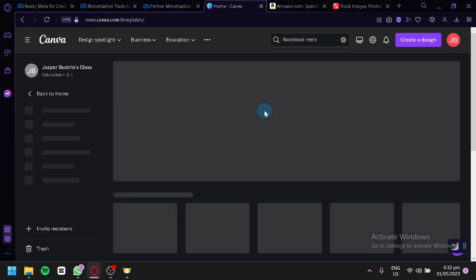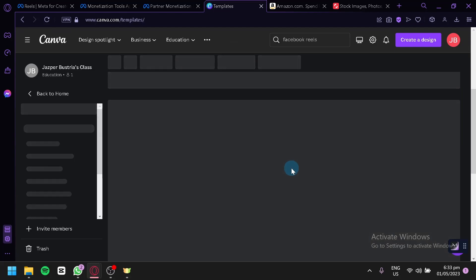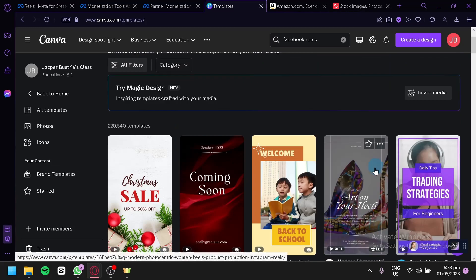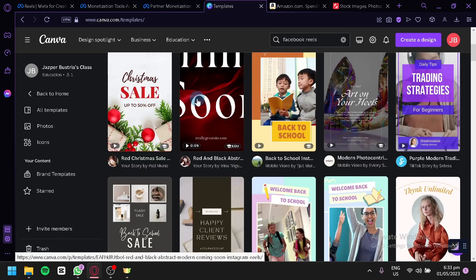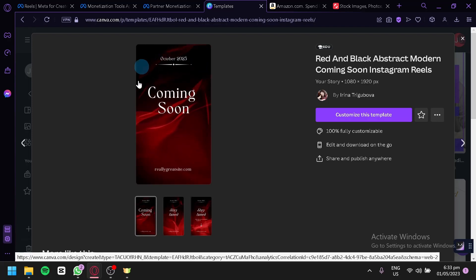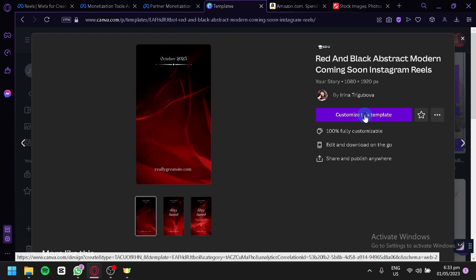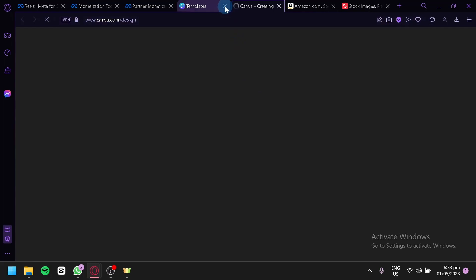I'm going to teach you how to create a very simple Canva video for affiliate marketing that you could use to generate viewers for your Facebook Reel. Simply log in to Canva, click on the search bar, and search for Facebook Reels. Click enter and you will see templates of Facebook Reels that you can use for your video. For example, we're going to select one of these templates and customize it into our own.